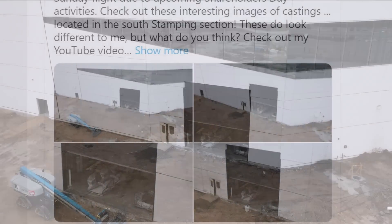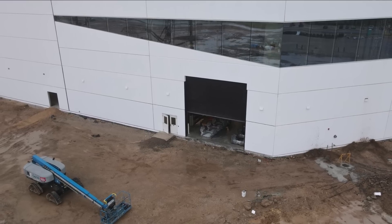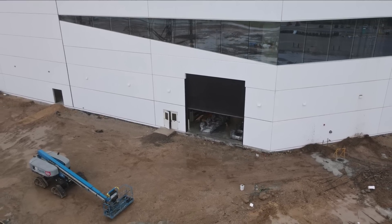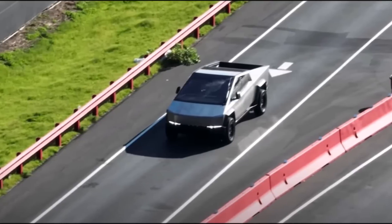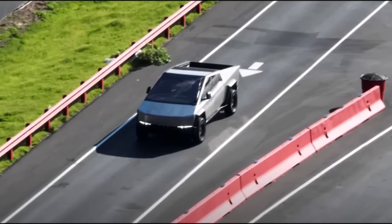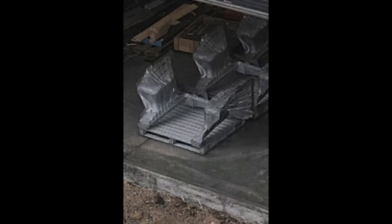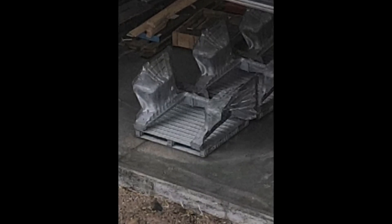Besides hinting at Cybertruck production, the appearance of front castings is particularly great news because it indicates Tesla may have begun production using its well-known Gigapress, which it has recently received at its Giga Texas facility. By production, I meant production of the Cybertruck — maybe test production.